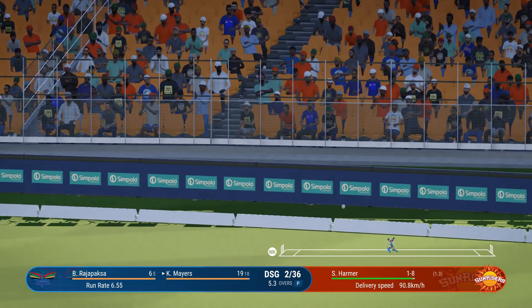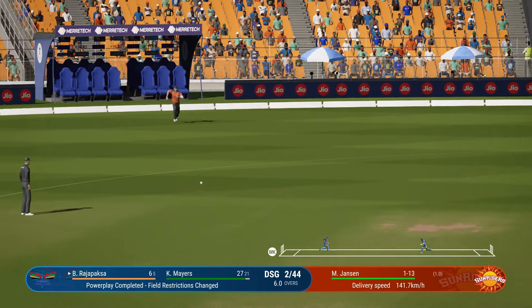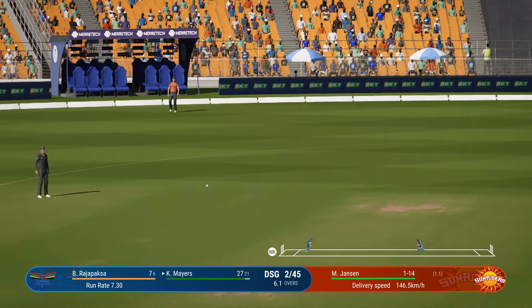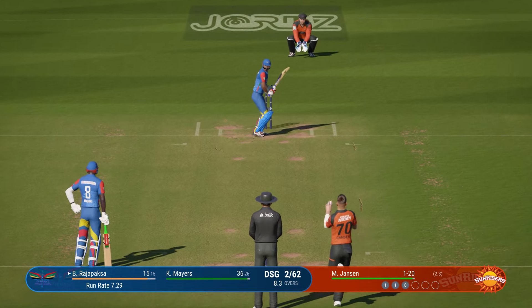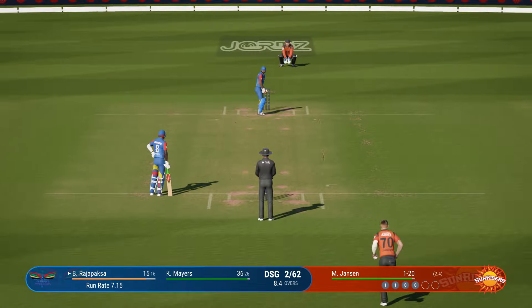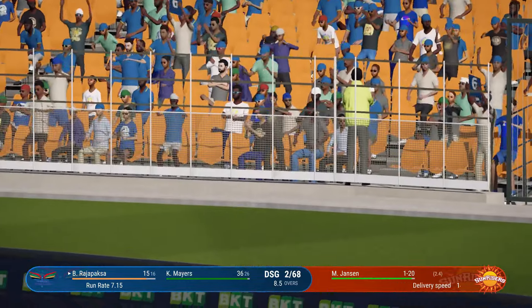Drilled that one away — no chance at all for the fielders. Oh my, that's racing away. Pulled away, but straight to square leg. Finds the edge. Wow, how did that miss? That's a great shot — full of class. Square drive for a maximum.